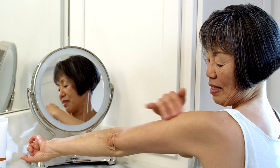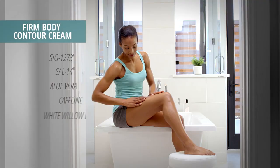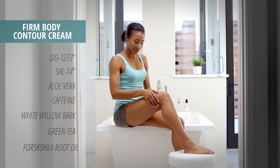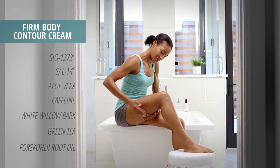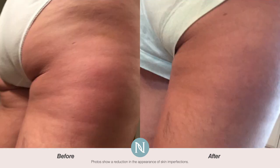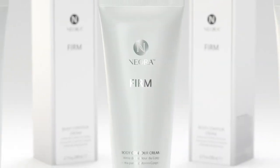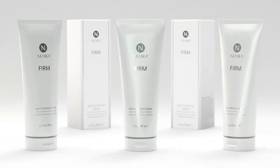Firm Body Contour Cream contains our exclusive SIG-1273 and SAL-14 ingredients, along with other age-fighting antioxidants and hydrators to leave you feeling confident, toned, and firm without having to worry about the appearance of cellulite and the loss of elasticity that develop over time.